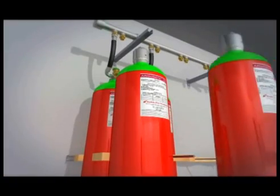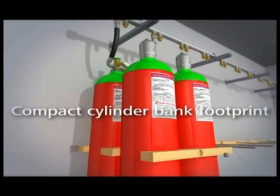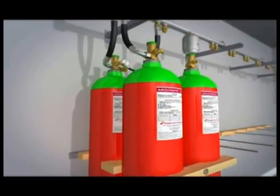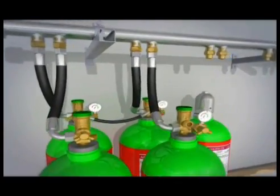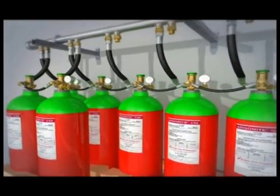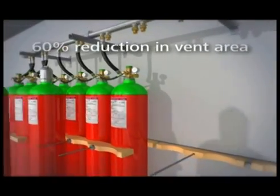With 32 kilograms of Argonite in each 80-litre cylinder and the facility to install double and triple rows of cylinders, the cylinder bank footprint is surprisingly compact. The large-bore discharge hoses and the Argonite C60 flow control technology make possible a dramatic 60% reduction in peak mass flow, and that means a substantially reduced pressure impulse or a much lower vent area demand in the protected space.